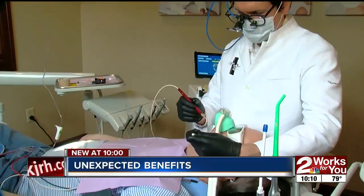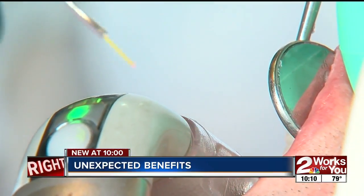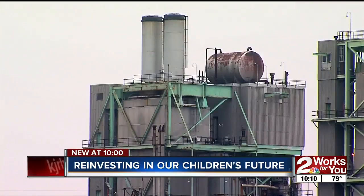New at 10, it's a problem affecting around half of green country, but a new tool to help treat gum disease is having an unexpected benefit for diabetics. We'll also show you how one local power company is reinvesting in our children's future. I'm Kira Larson. You're watching Two Works for You at 10.